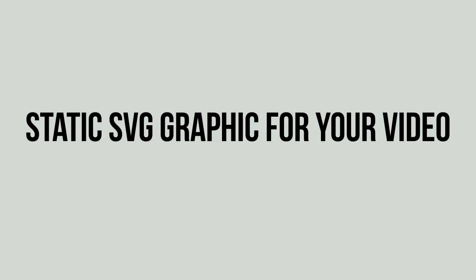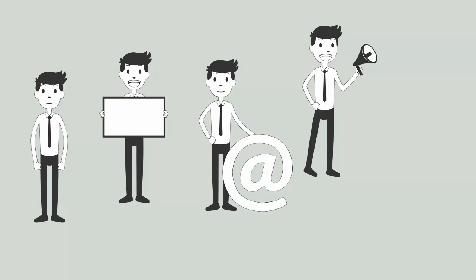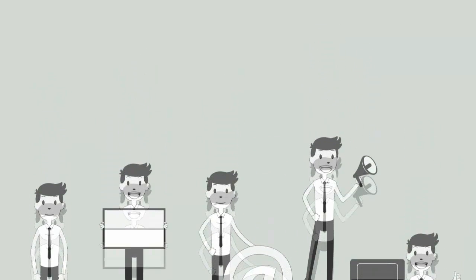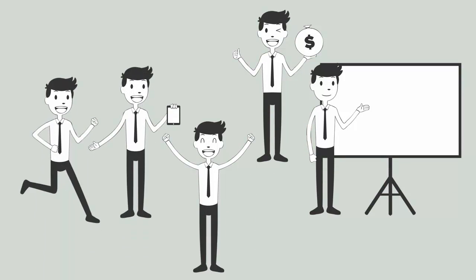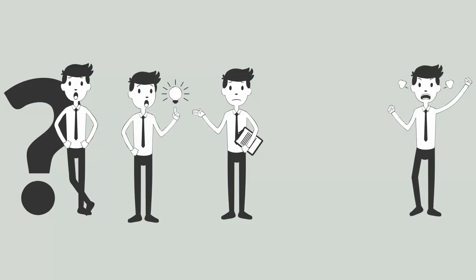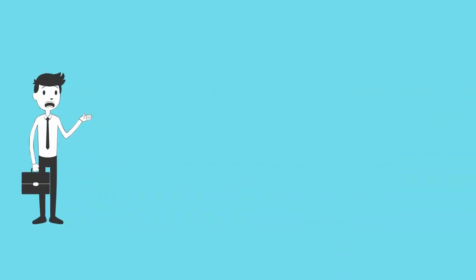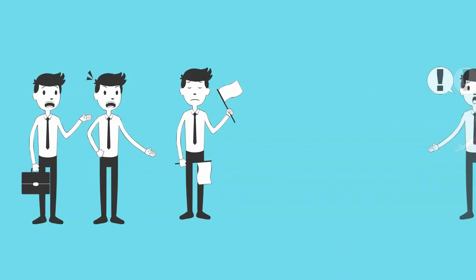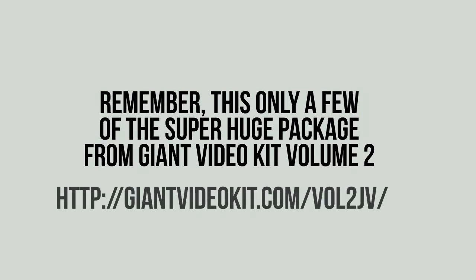Remember, this is only a few of the super-huge package from Giant Video Kit Volume 2.